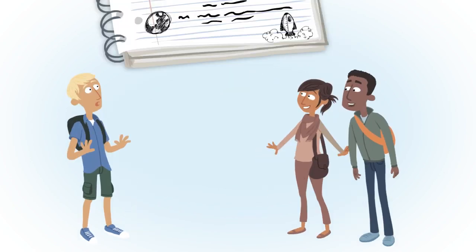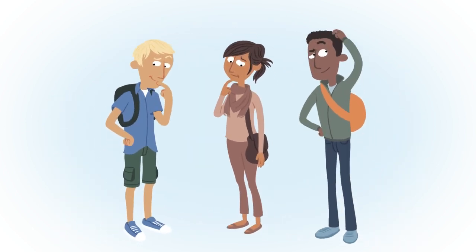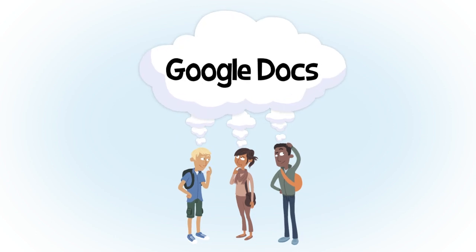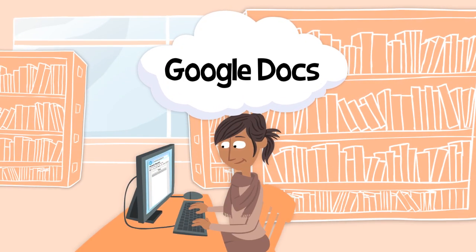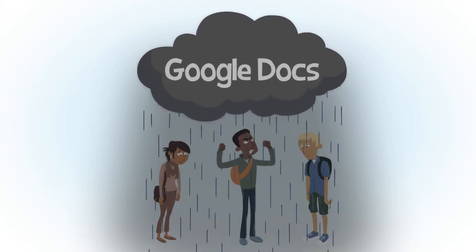Three smart people. One big group paper assignment. What's the best way for them to work together and create something extraordinary? Their first thought is to use Google Docs so they can work together on the same document no matter where they are. But that's where the good times end.